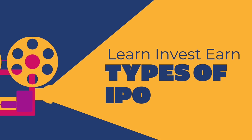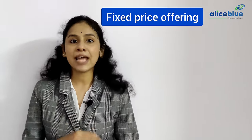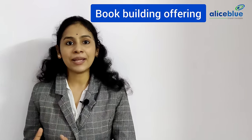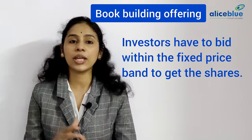What are the two types of IPOs? There are two types of IPOs: fixed price offering and book building offering. In a fixed price offering, the company offers its shares at a fixed price. In the book building method, the company fixes a price band, and investors have to bid within that fixed price band to get the shares.